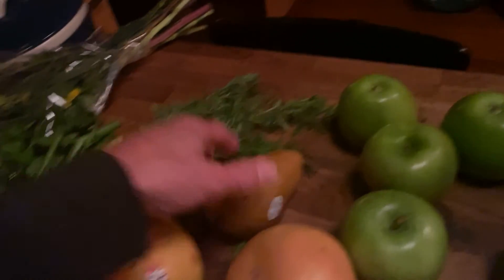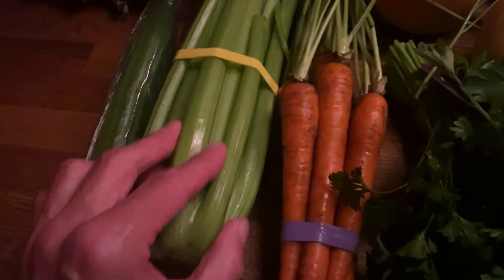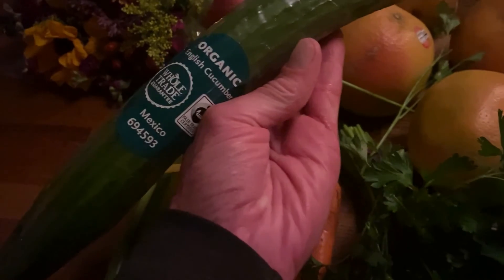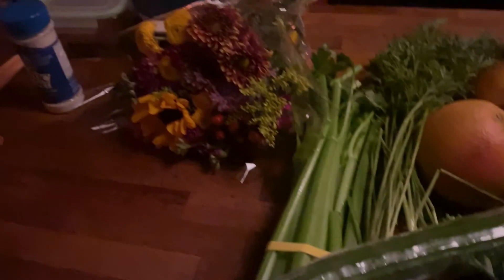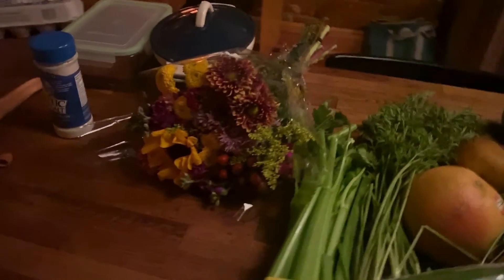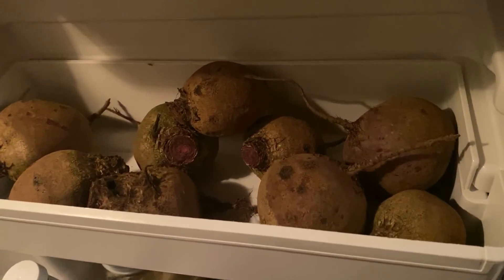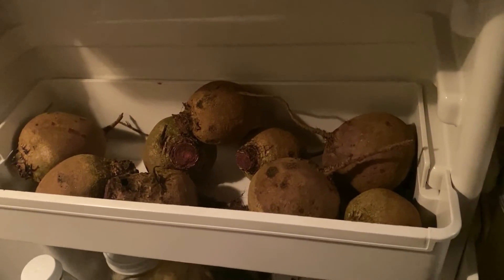Some parsley, carrot, celery, and cucumber — English. I'm going to juice these tomorrow morning. And some flowers. Also, my friend came by and brought me beets from his organic garden. I'm going to make those for the Thanksgiving Day dinner.